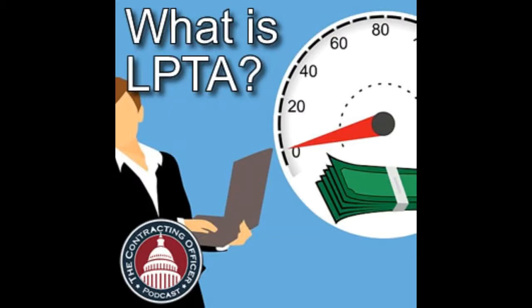We did episode 124 about past performance being a bridge to the next contract. If something is such a commodity that you don't care about past performance, then LPTA applies — and that's a big statement. In that case past performance isn't a bridge to anywhere. So: no past performance required.